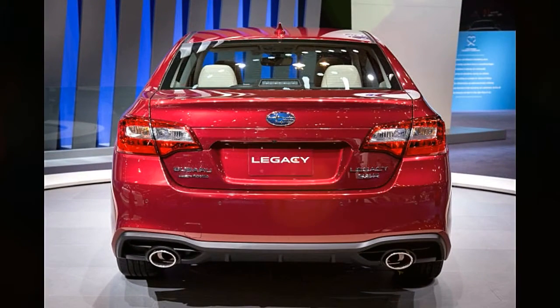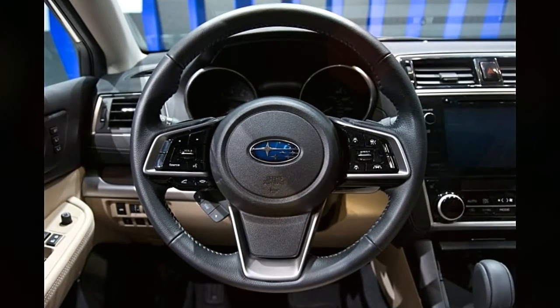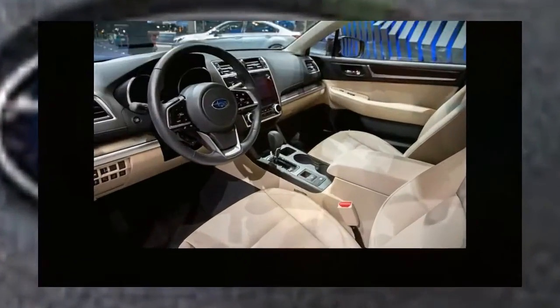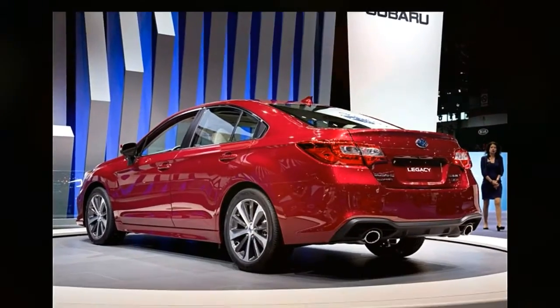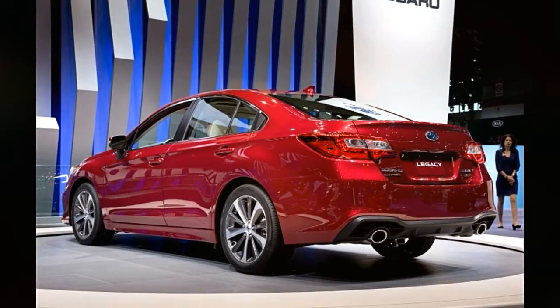In the 3.6 R trim level shown in Chicago, the Legacy's door panel is covered in a soft, stitched material that replaces a cheap-looking perforated design from the outgoing car. It's like this in the front and back, which are nice touches considering automakers sometimes cheap out in the backseat.